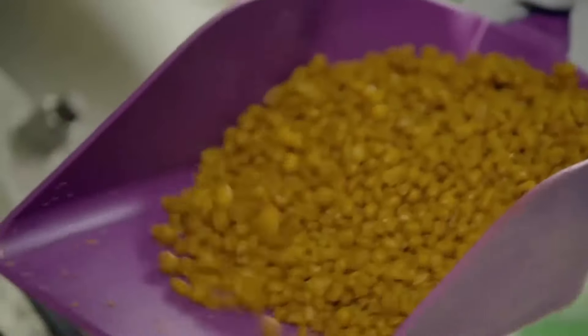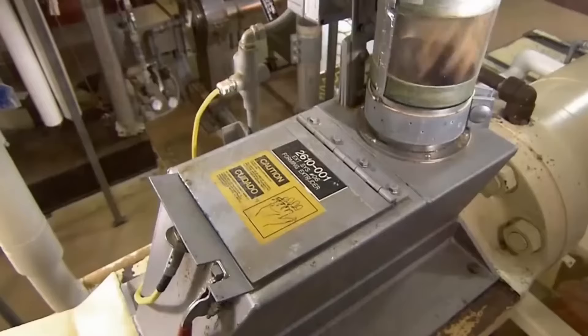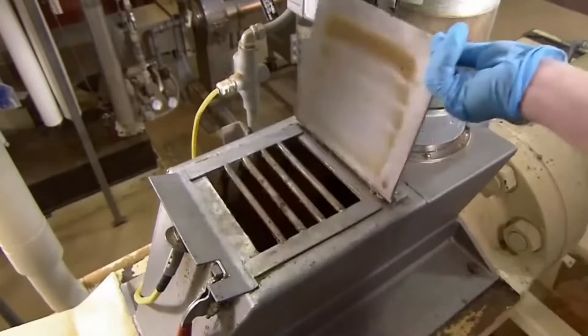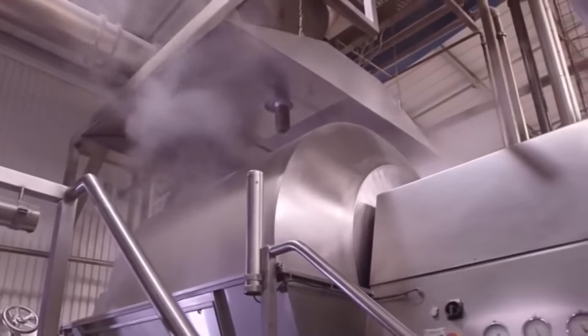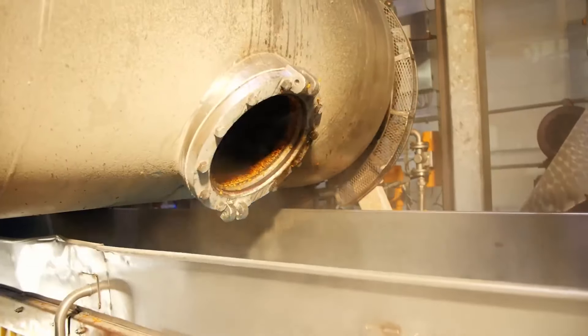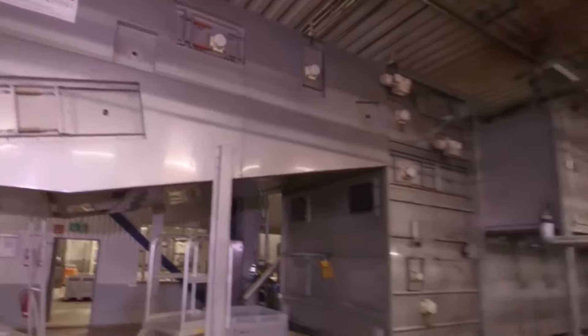Selected corn kernels undergo a soaking and conditioning process essential to soften the kernels and prepare them for the grinding stage. The kernels are transferred to large soaking tanks filled with hot water, where they are fully immersed for several hours. The hot water penetrates the kernels, helping to soften the husk and facilitate grinding. In some cases, after soaking, the kernels may undergo additional conditioning involving the addition of steam or heat to adjust moisture and improve texture, achieving better husk separation and more uniform corn flakes.